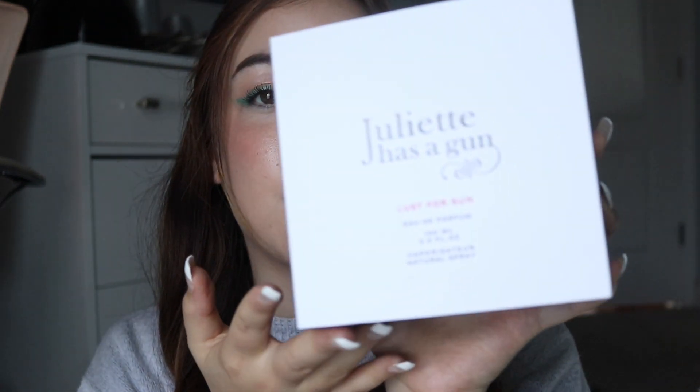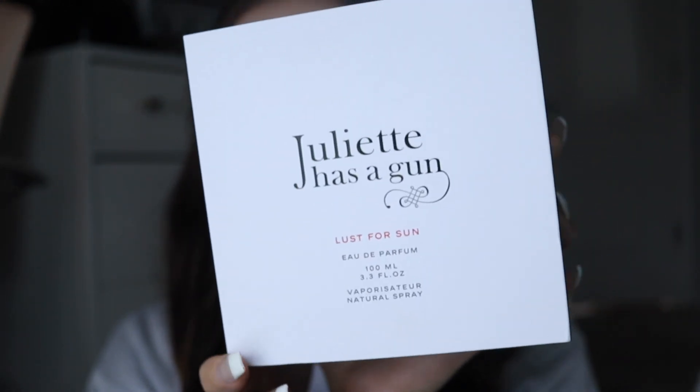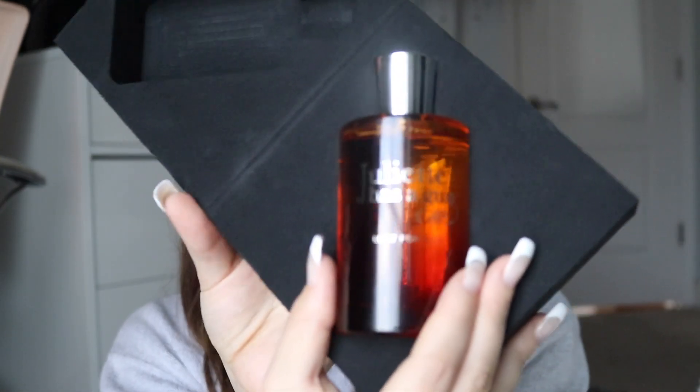Starting with our first fragrance, it's the Juliet Has a Gun Lust for Sun — and this is the big bottle. I did want the 1.7 fluid ounce but they didn't have that one in stock, which makes sense. It is a new fragrance and usually the newer fragrances they are low on stock because everybody has been waiting to get them on a discount. Isn't this packaging so cute? I think it's really great if you're having this delivered to you.